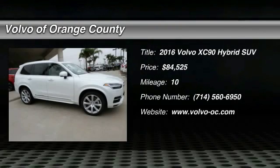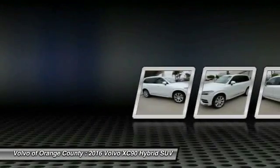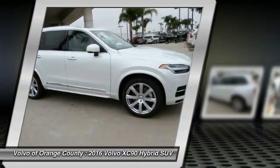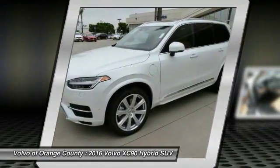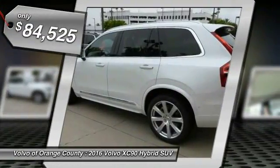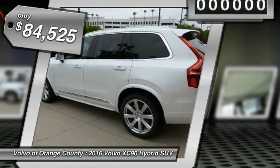2016 XC90. The Volvo XC90 provides refined luxury with unrestricted pleasure on the side. Experience the Volvo XC90 from the inside out and see why you'll want to take everyone on tour. And is priced below $85,000.